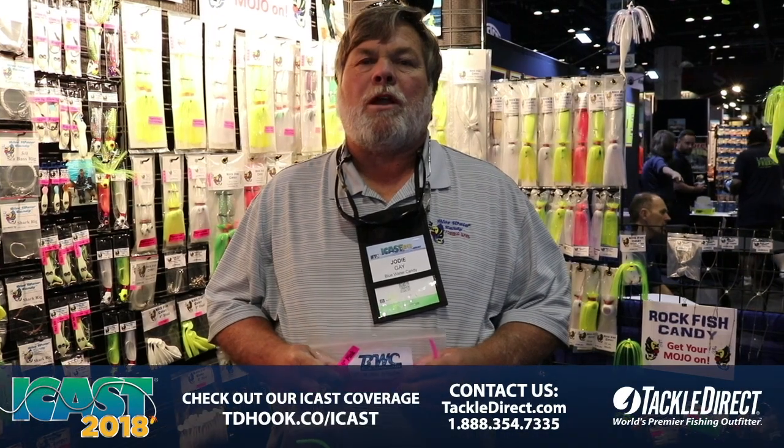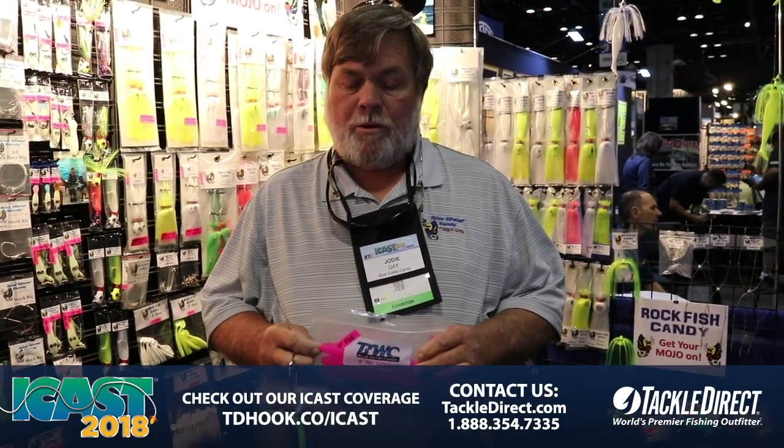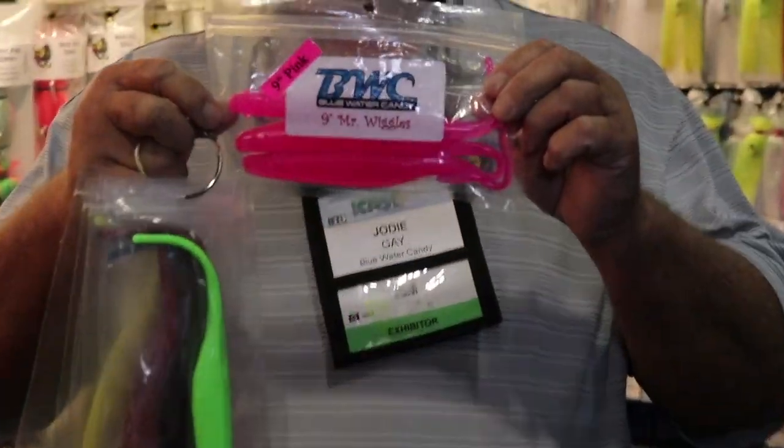Hello everyone, it's Jody Gay with Blue Water Candy Lures out of North Carolina. I want to introduce you to a new product of ours. It's available at tigledirect.com or in the store in Egg Harbor. It's Mr. Wiggles, we call him.